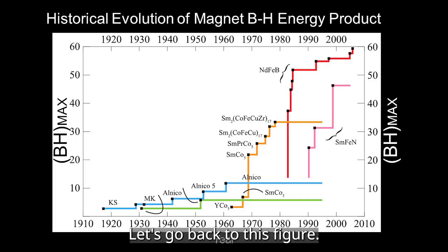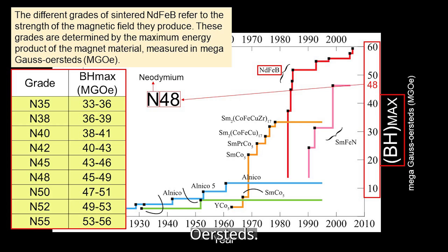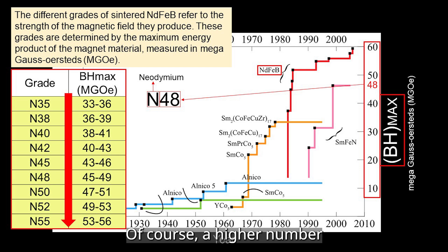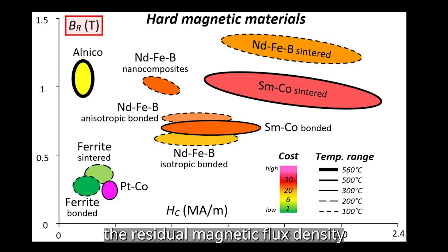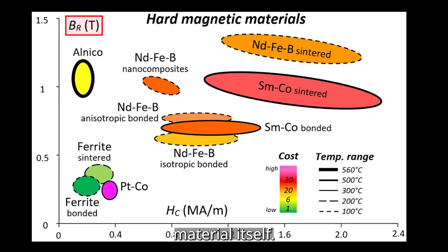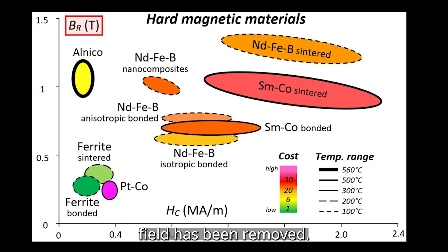Let's go back to this figure. The different grades of sintered neodymium magnets refer to the strength of the magnetic field they produce. These grades are determined by the maximum energy product of the magnet material, measured in Mega-Gauss-Oersted. The N stands for neodymium, and the number indicates the maximum energy product — a higher number indicates greater magnet strength. Knowing this magnet grade information is beneficial when communicating with a magnet supplier. The residual magnetic flux density, BR, is influenced by the magnet material itself. BR refers to the amount of magnetic flux density that remains in the magnetic material after an external magnetic field has been removed.